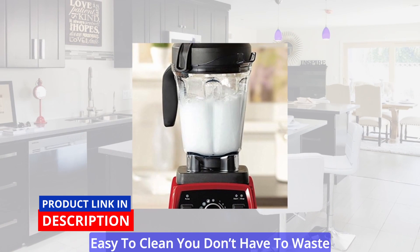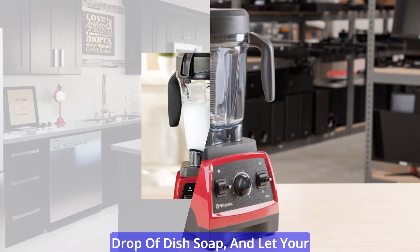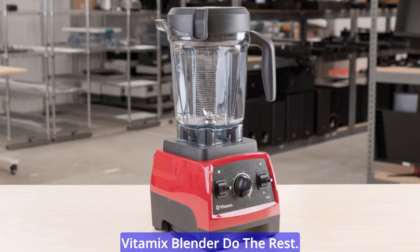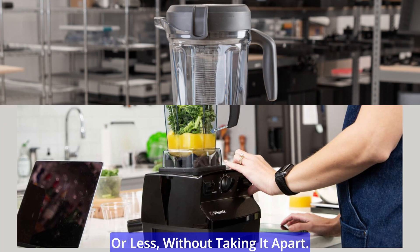Easy to clean — you don't have to waste time and effort cleaning your blender. Just add some warm water and a drop of dish soap, and let your Vitamix blender do the rest. It will self-clean in 60 seconds or less, without taking it apart.